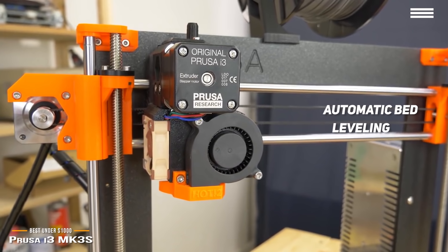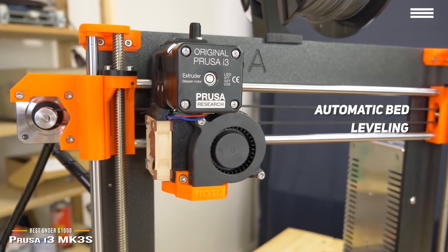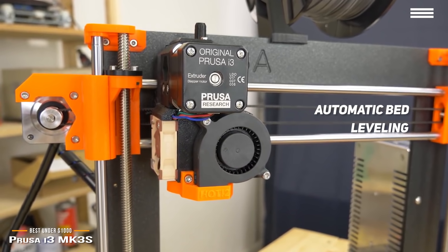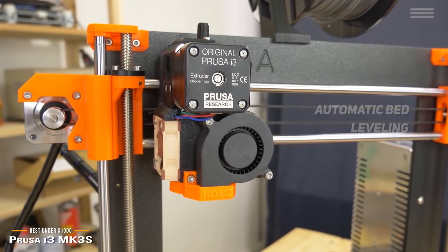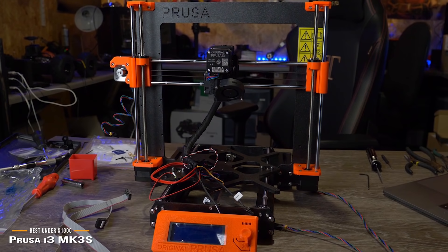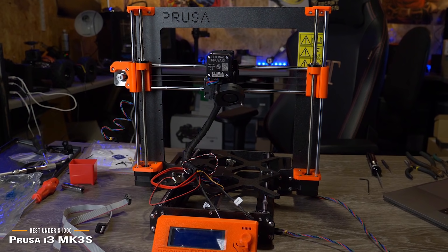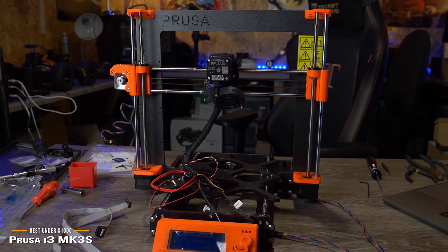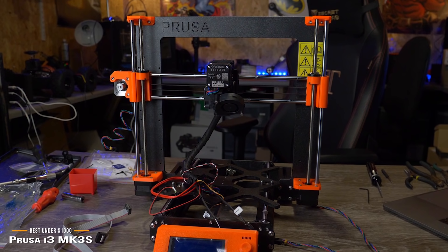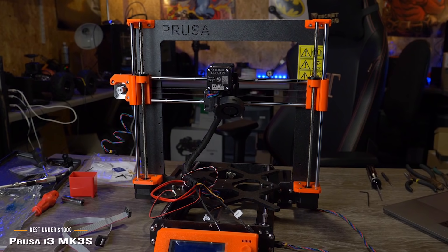Other than that, the automatic bed leveling function works great. The extruder is powerful and the nozzle resists jamming. This printer is capable of delivering consistent quality prints and can provide professional-grade results. The MK3S is a great option for the enthusiast, and this kit is perfect if you want to build the machine yourself.